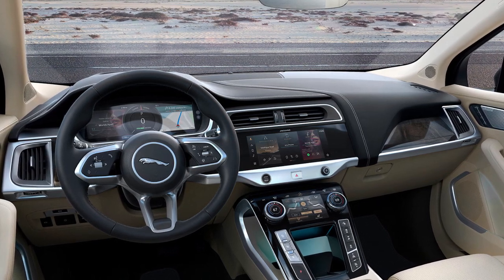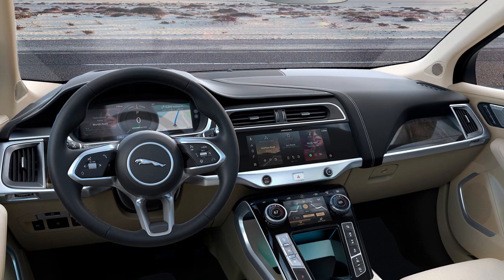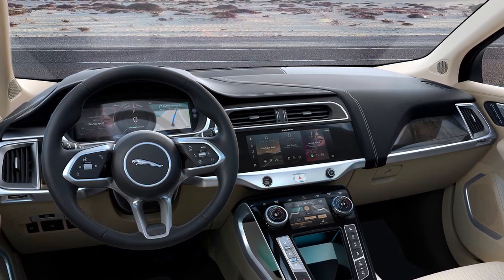Inside, the I-PACE features a 12.3-inch upper touchscreen infotainment system and a lower 5.5-inch touchscreen for climate control functions.